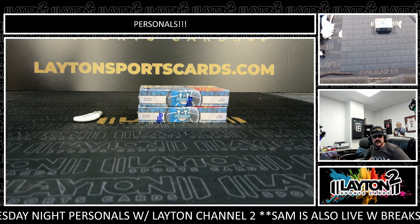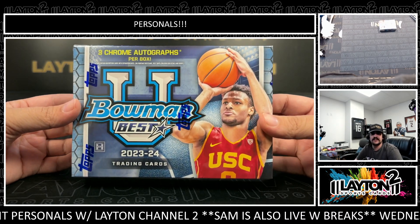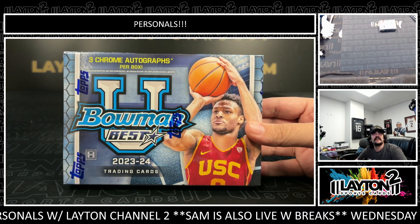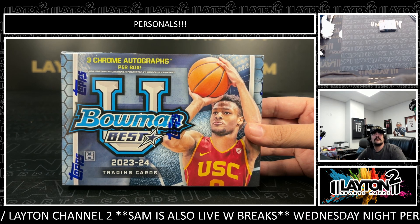What's going on, everybody? Got Kyle here with Layton Sports Cards. We've been doing two boxes for Mr. Ross T. Good luck, Ross.